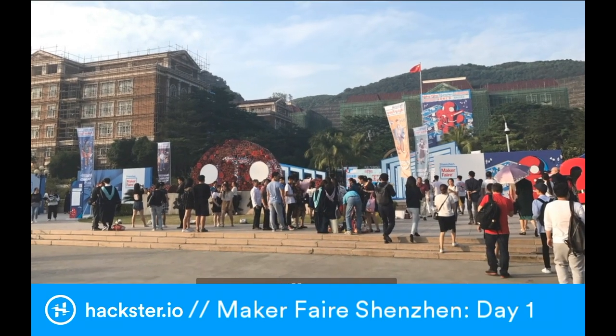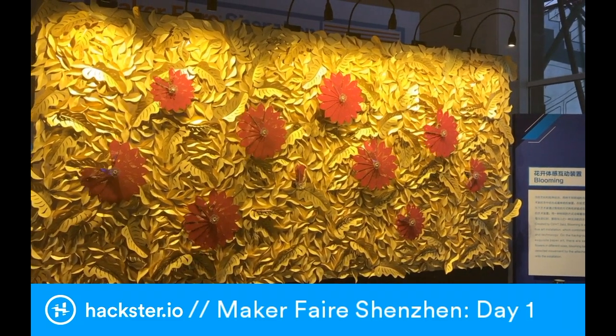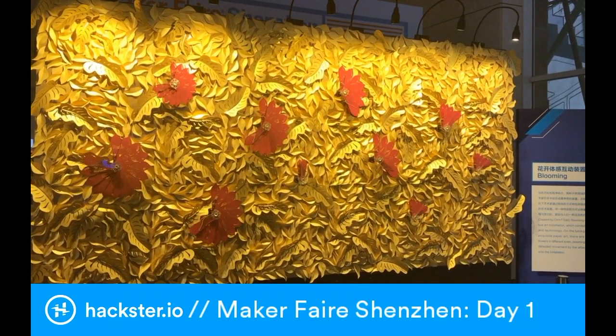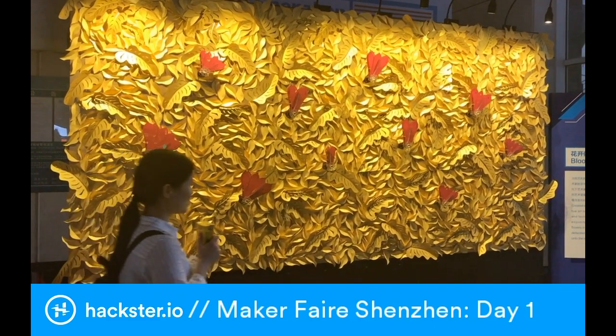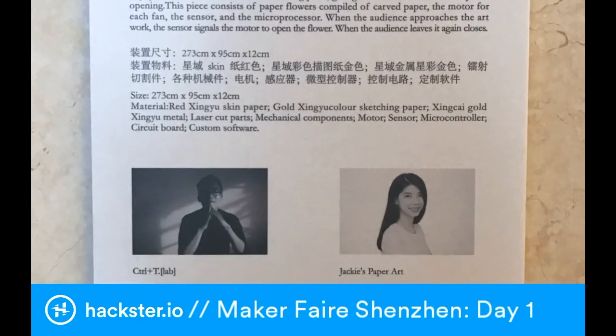First off, the fair is being held at Shenzhen Polytechnic. It's a beautiful campus, and there are pieces like this amazing animatronic flower display, which is a beautiful piece of art. It's a collaboration between a couple of artists called Control T and Jackie Wen.